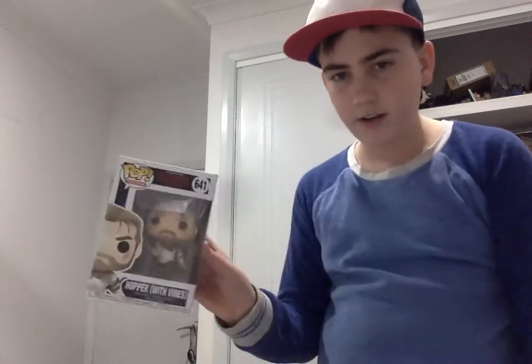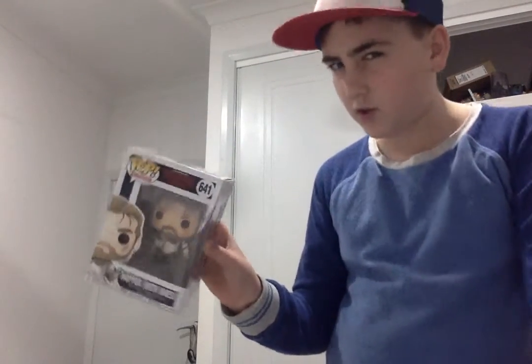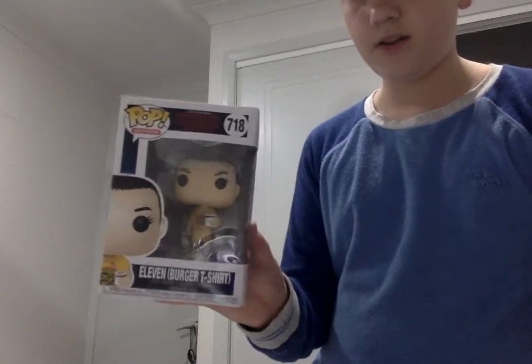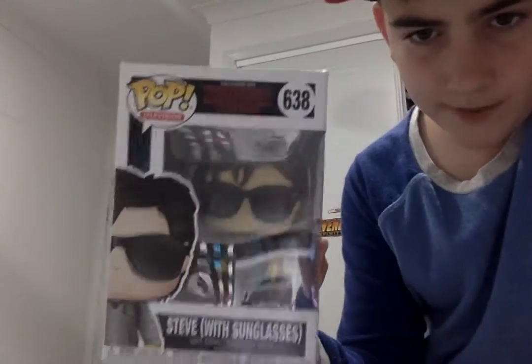I've got Hopper when he's underground — that's pretty good. I've got Eleven when she goes to Benny's Burgers and gets the ice cream, with that shirt. And finally, my favorite in-box one — Steve with glasses.